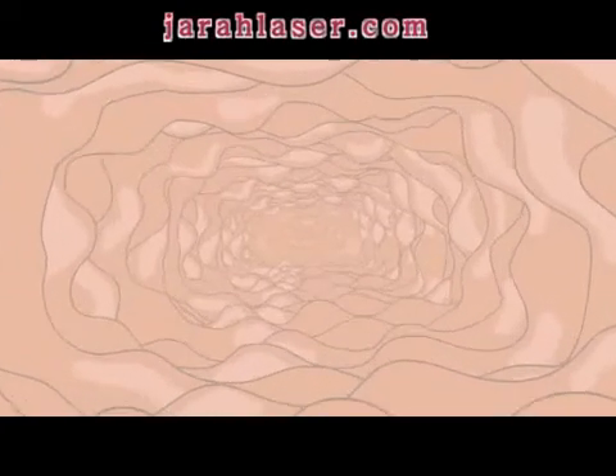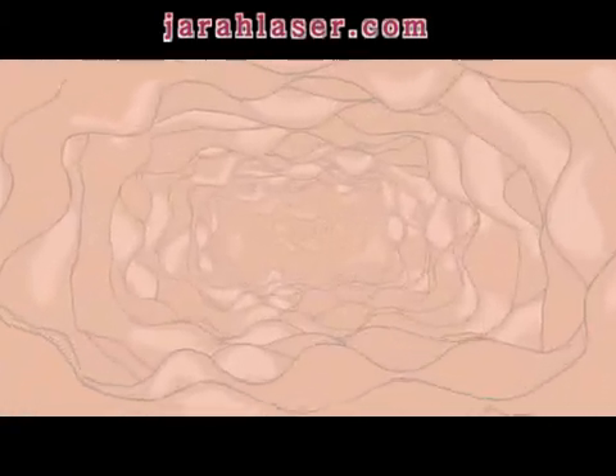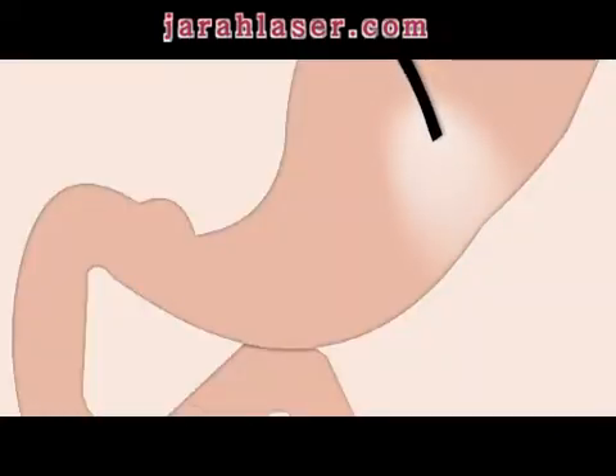On the end of the tube is a light and a camera, which sends pictures to a monitor. It also has a tool that can take samples of tissue. Looking at the monitor, they examine your food pipe and then your stomach. If they see any abnormal areas, they will take a tissue sample called a biopsy.